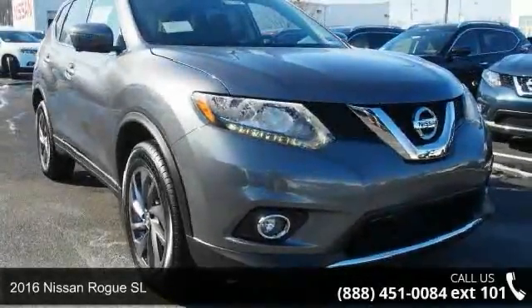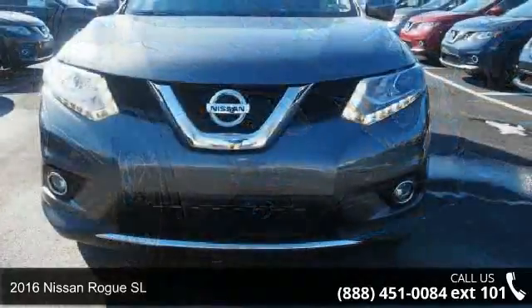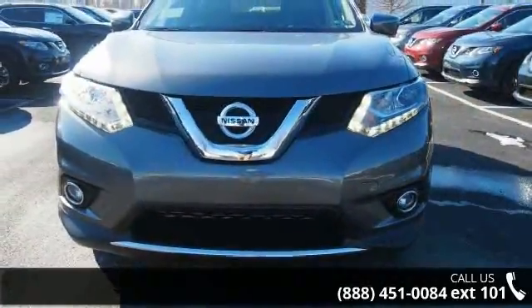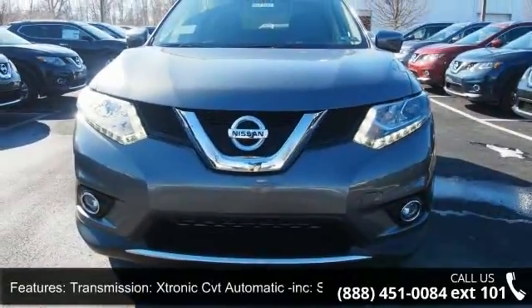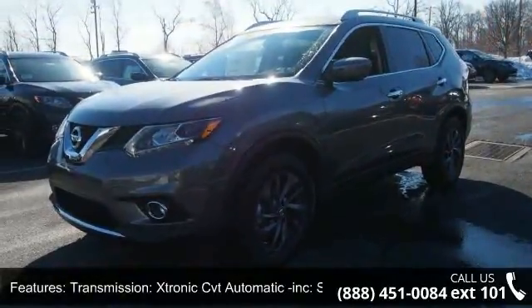Presenting the 2016 Nissan Rogue SL. If you are looking for an automobile with great features, look no further. This vehicle comes with a reliable 4-cylinder engine, connected to a smooth shifting automatic transmission.